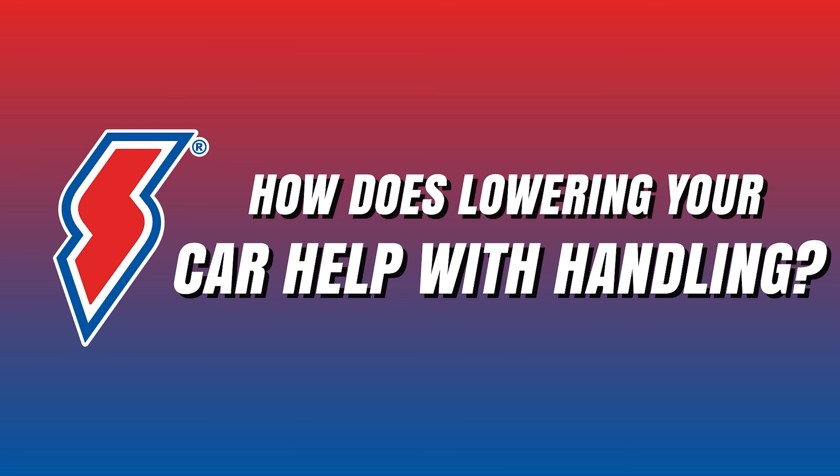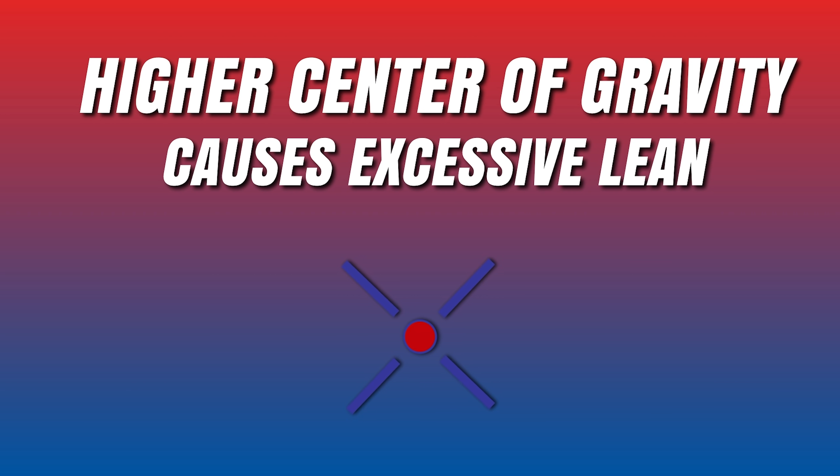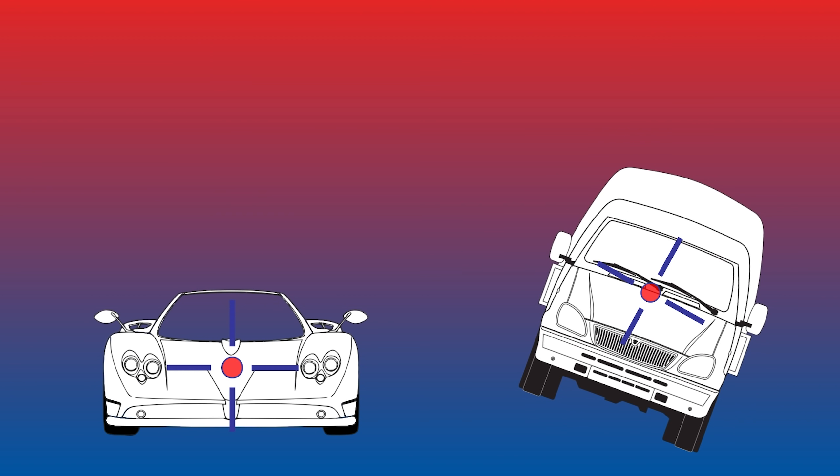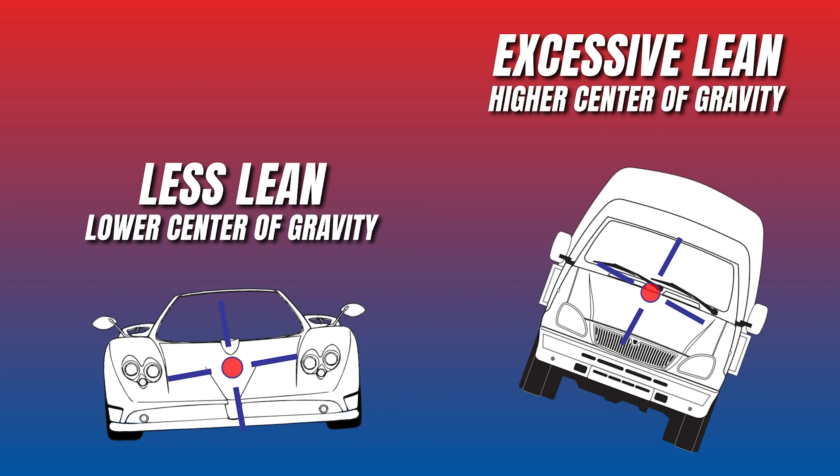So how does lowering your car help with handling? Now that we have a basic understanding of the various suspension components, we will investigate the nugget of truth within this myth. The driving factor is center of gravity and its effect on body roll. The higher up the center of gravity is on a vehicle, the more likely there's going to be excessive body roll, and the vehicle won't be as responsive while cornering, and the handling will feel unpredictable. For example, a truck or SUV has a much higher center of gravity than a sports car, making it more susceptible to body roll — or even rolling over — during a high-speed maneuver. Moving the center of gravity lower in any vehicle will reduce body roll, increase the response of steering inputs, and make handling more predictable.